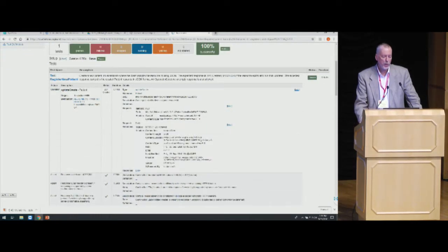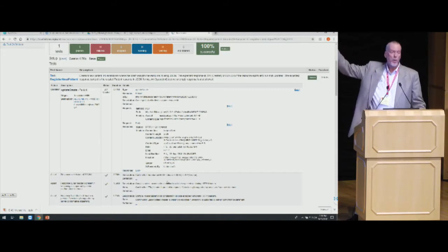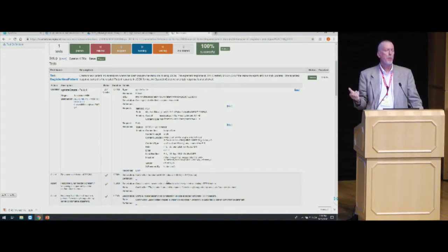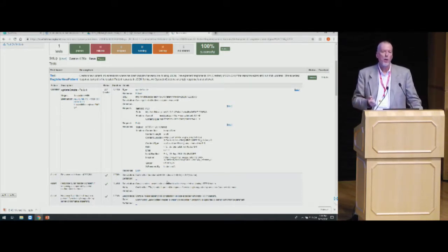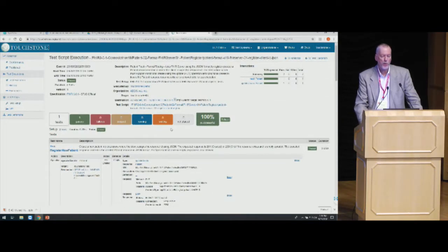I can drill down into an individual test script and look at its results, and drill down into the details even further. This is what we wanted to do to support developers building FHIR applications — we're basically introspecting everything about the exchange that happened. This was a very simple test: we're just registering a new patient. If you look at the patient track in the Connectathon, this is one of the first tests — how do I create a patient and how do I know it was done correctly? The test script executes automatically, and we show you the request sent by the tool, the response your server sent back, and then validate everything to make sure it was done according to the specification. And as you can see, we have a nice 100% success here.